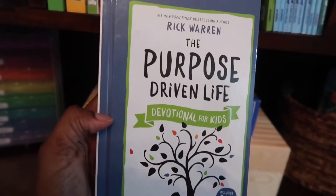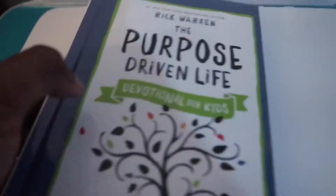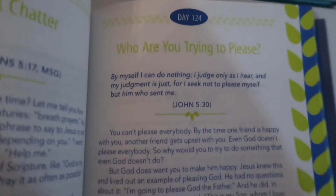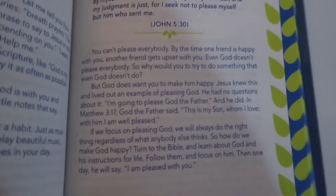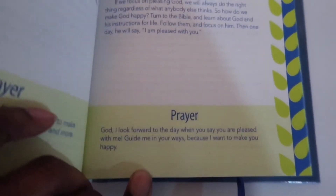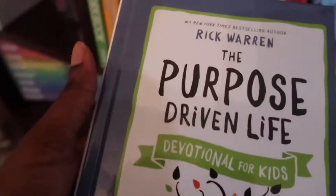I shared this on my Instagram probably last year sometime. Let me show you guys. It has the different days and a 'who are you trying to please?' section. It has Bible verses in it, explains what the Bible verse speaks of, and then it has a daily prayer in each one. I really love this book and we will be using it for Bible this year.